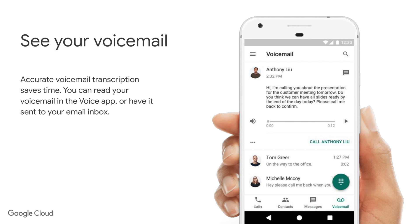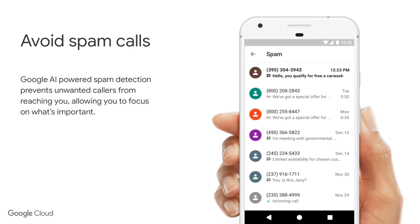Google is also using its transcription technology to transcribe all of your voicemails. This has been really useful for me when I'm out on the road and can't listen to a voicemail — I can get it as text and just read through it on my phone. Google have also used their AI technology to build spam filtering into the phone solution, so very much like spam filtering within Gmail, Google can now start to filter your calls as well.